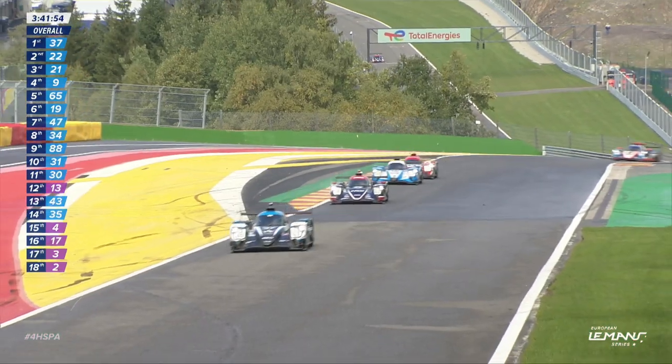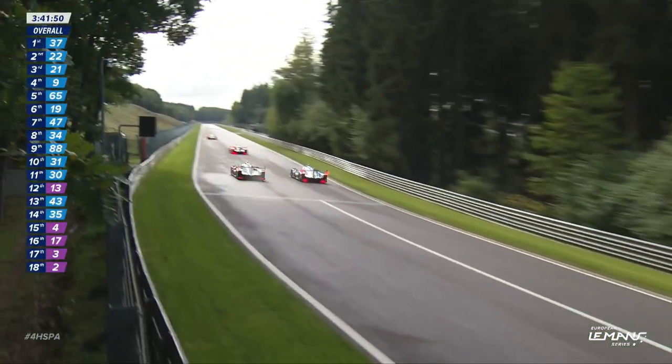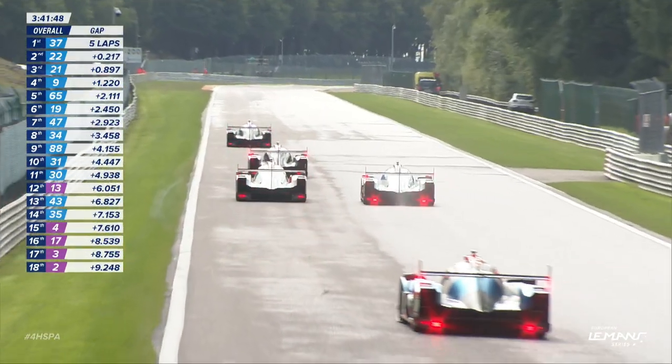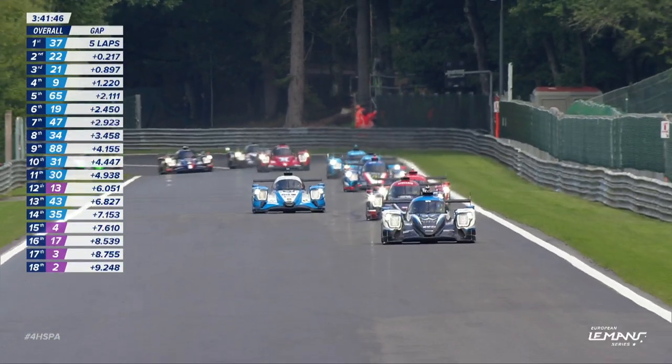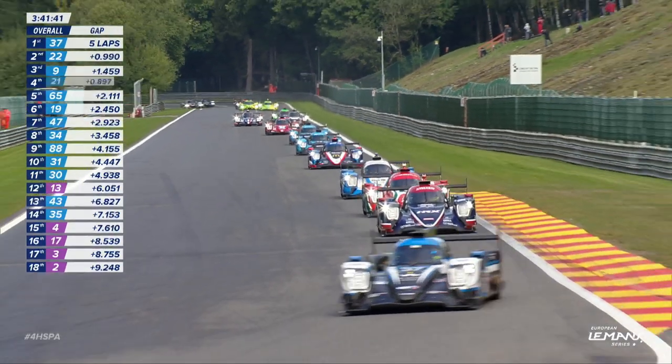A bit of a wiggle there for Duncan Tappy in the compression as they came up from Eau Rouge, but it's Ferdinand Habsburg that got the better run up and over Raidillon. He's going side by side with Kaiser now for third place, and he's got a pretty good tow from Duncan Tappy as well. Up into third — Prima.